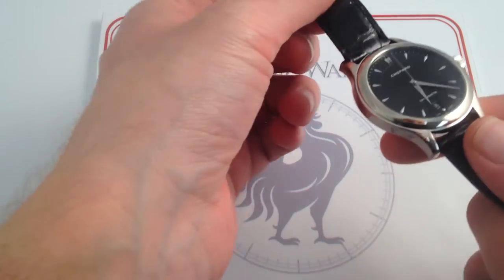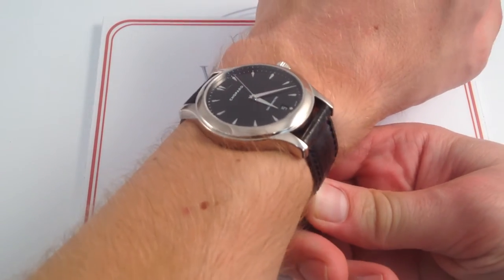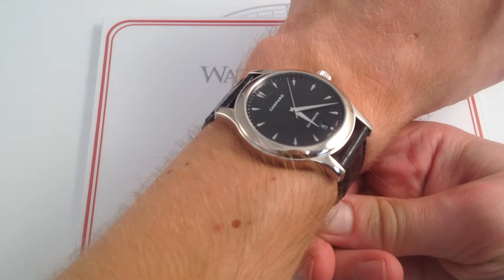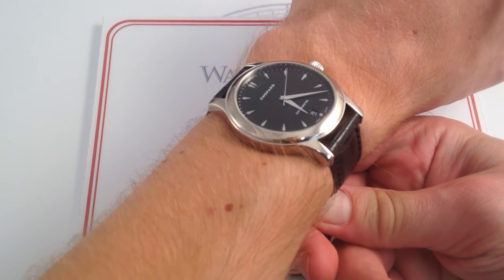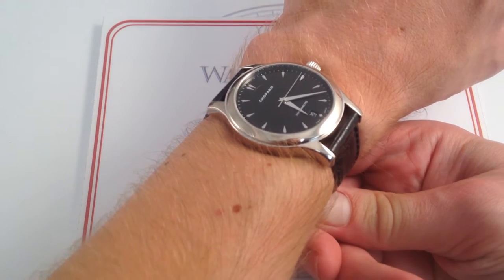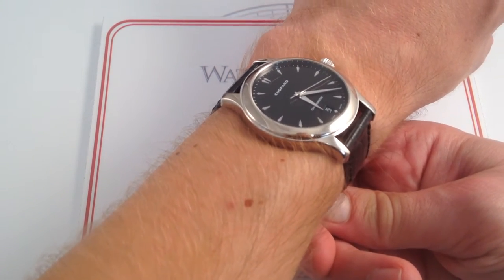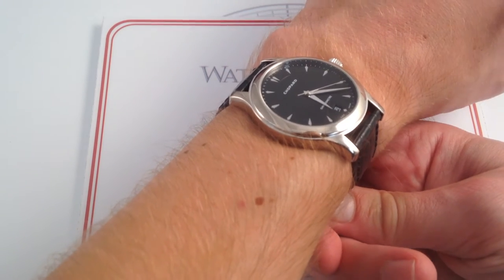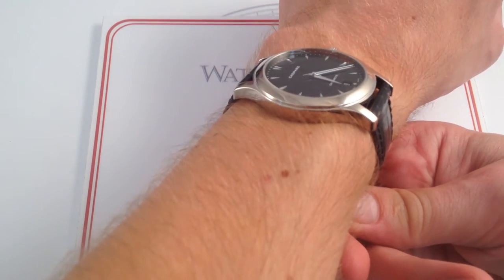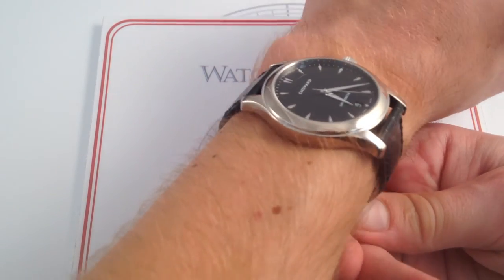Let's put it on the wrist and get a sense of how it wears and talk a little bit about its story. 39.5 might be the perfect size for a modern dress watch — bigger than the 33, 34, 35 millimeter sizes of ancestral high horology, but nevertheless not comically oversized like the 45-plus pieces we saw in the mid-2000s. On my wrist, six and a third inches, 16 centimeters in circumference, you can see that the proportions are ideal.